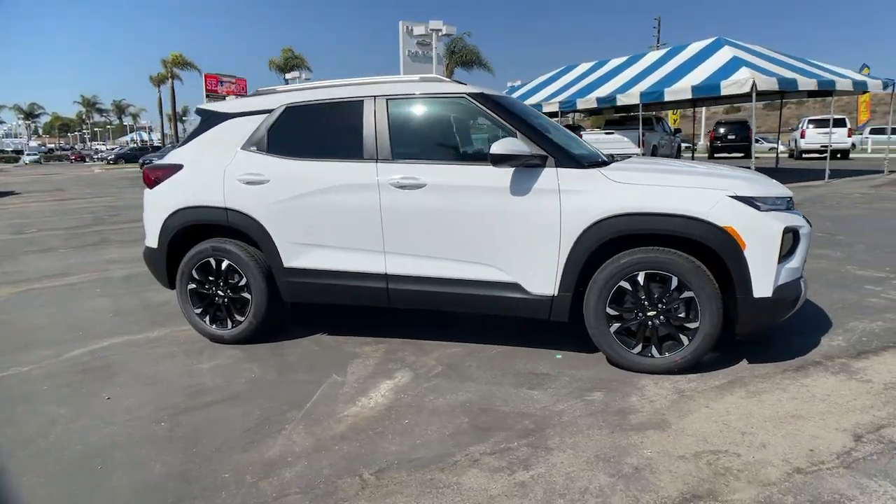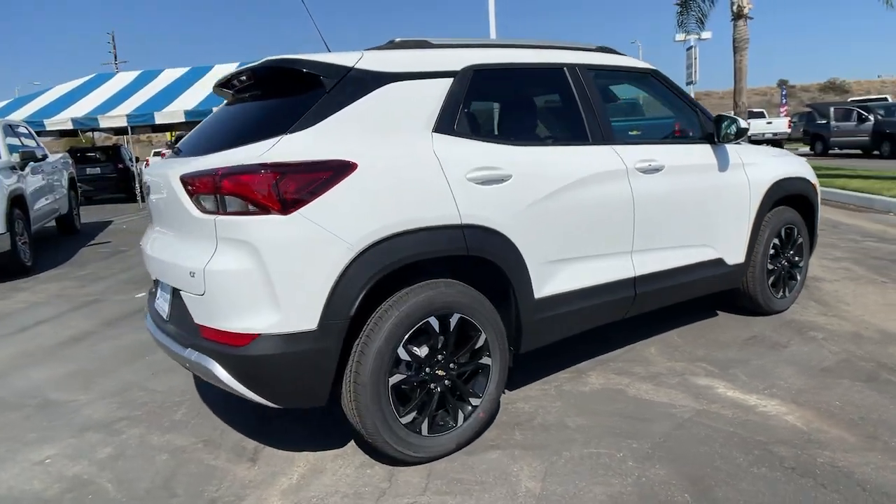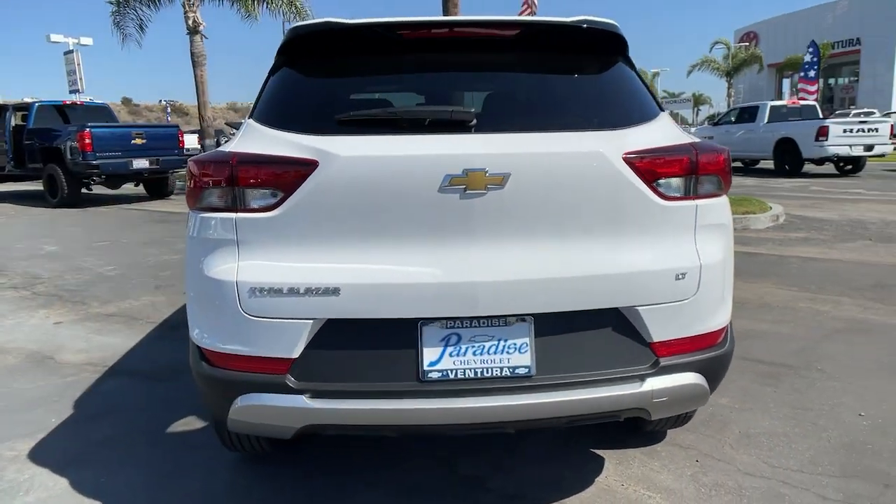Looking for your dream car? It could be the 2022 Chevrolet Trailblazer. Here's a Trailblazer that's ready to take you places in bold, modern style.